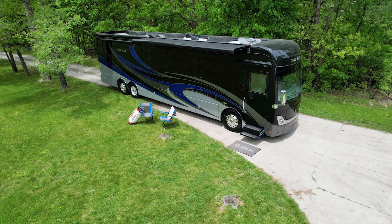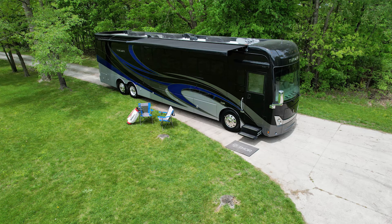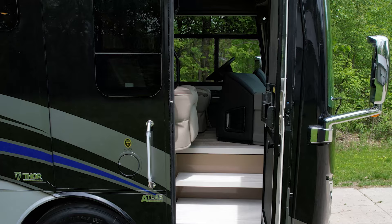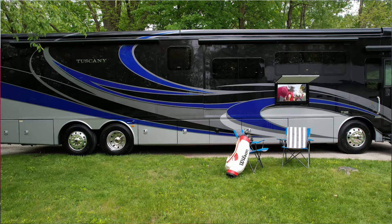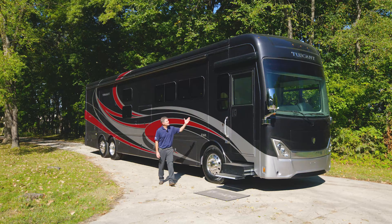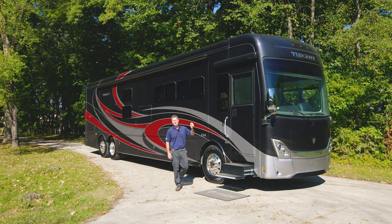Everything's out, everything is set up — but it's a little bright out here. Using your phone or tablet through Rapid Camp Plus, you have two Girard roof-mounted awnings, plus an awning over your door. Go ahead, throw the game on the TV and enjoy life. This is the 2022 Tuscany — for all the features, specs, and to find the floor plan made to fit you, visit thormotorcoach.com.